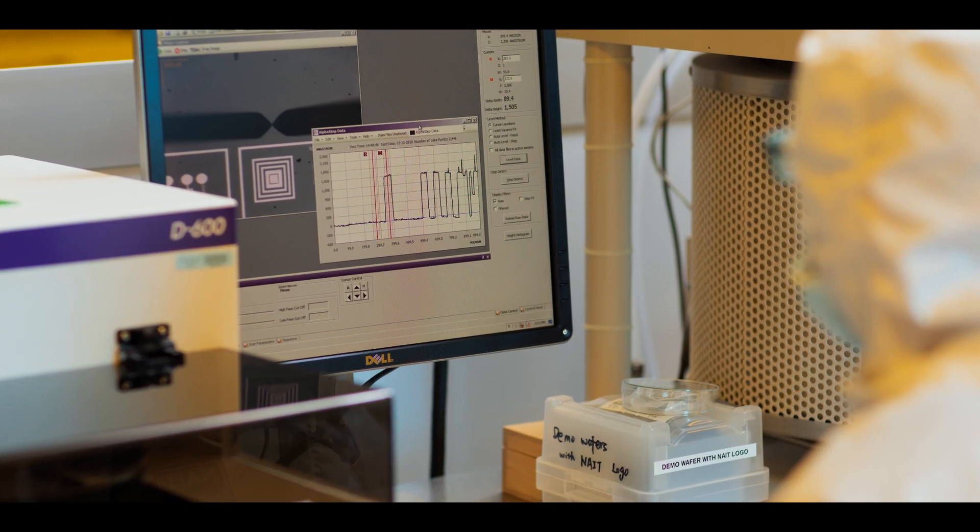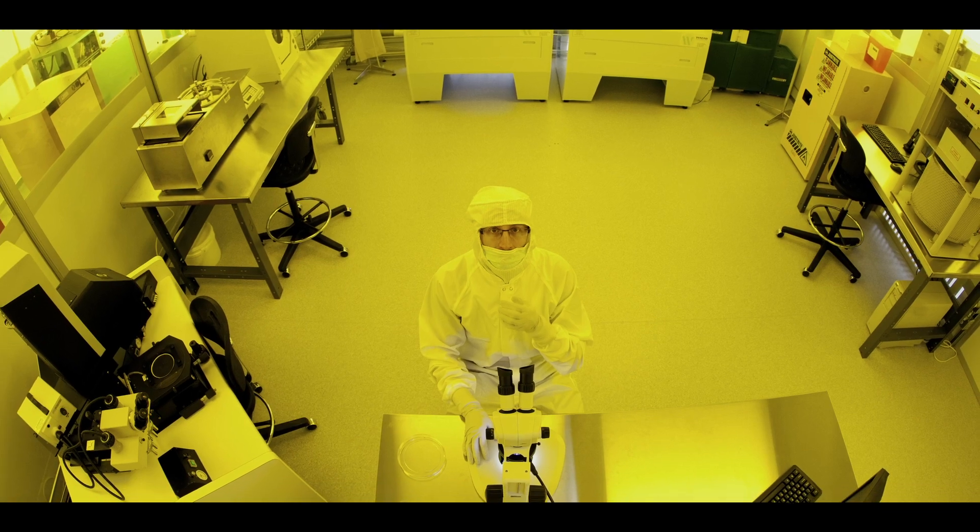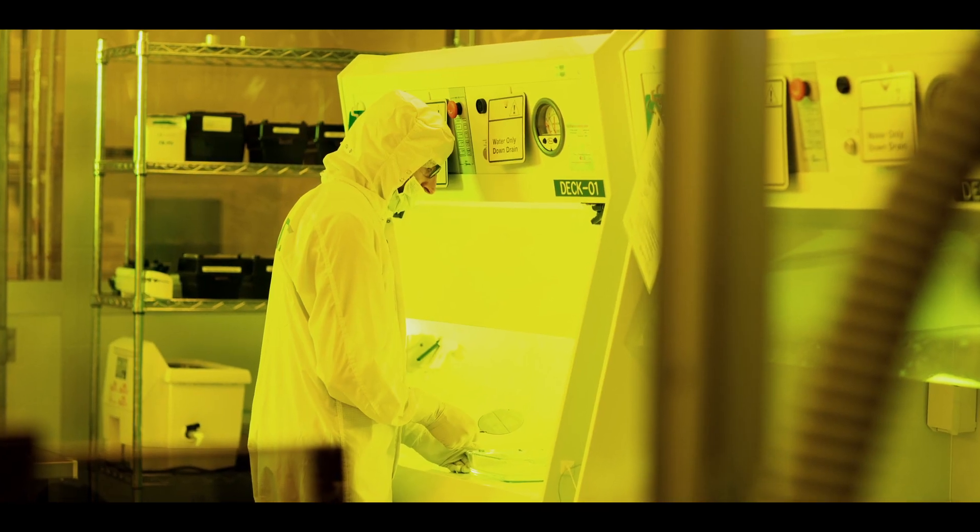Students that succeed in our program are students that are really interested in high technology science and doing a lot of things in the lab in a clean room suit.